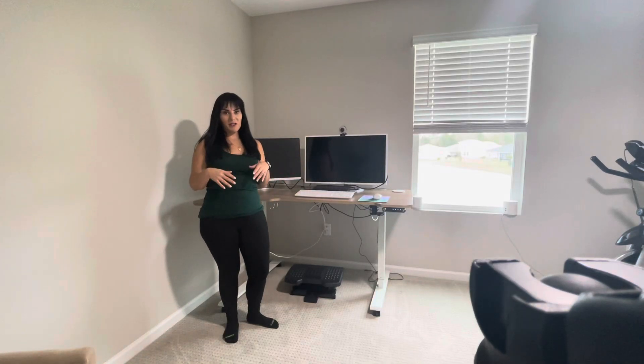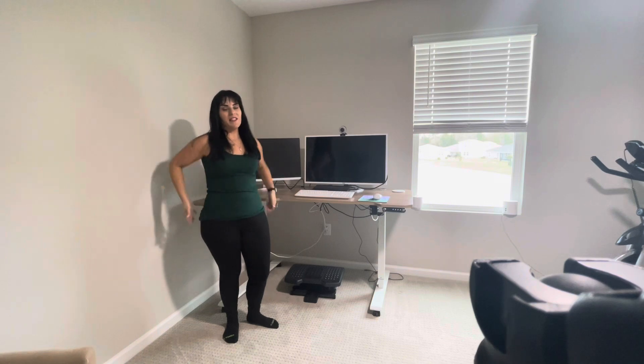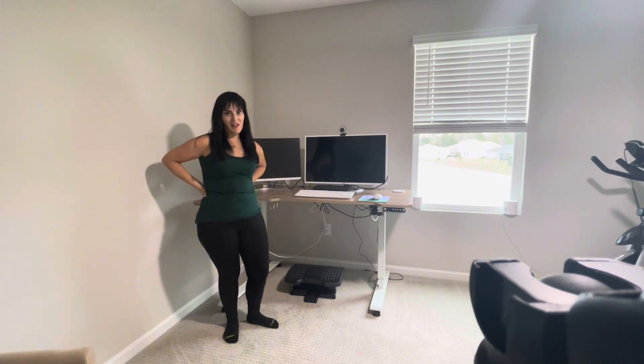I've been using this standing desk for about a year now and I've got to say this definitely helps my back and helps me feel great instead of sitting down at a desk all day.